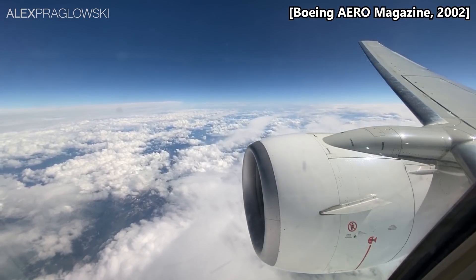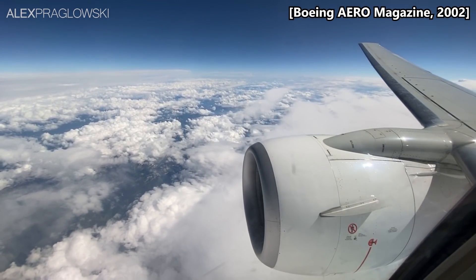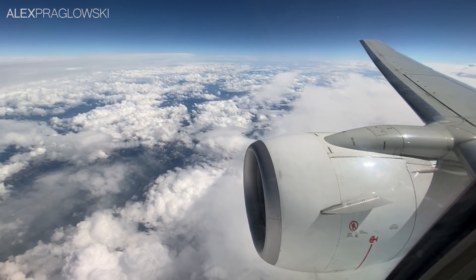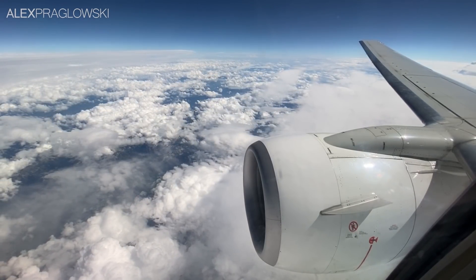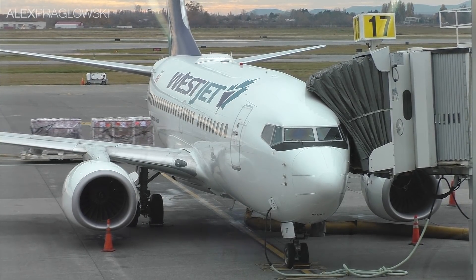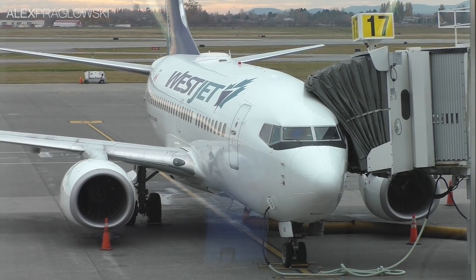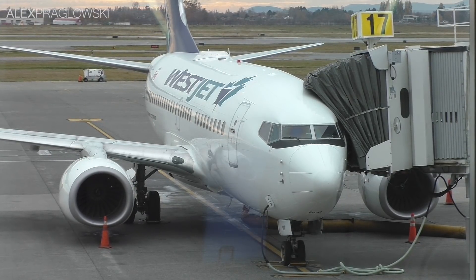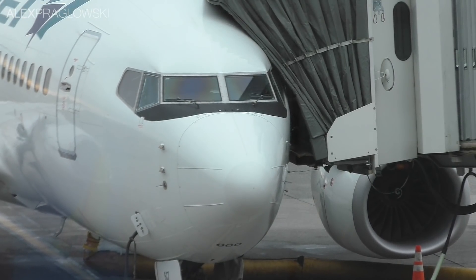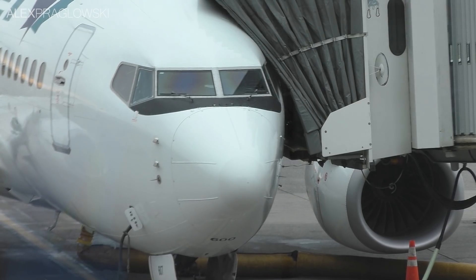Although the 737 NGs all share the same basic wing design, winglets do affect flight characteristics and require some structural changes, and therefore this certification process was still needed. The trouble with the 737-600, like other aircraft shrinks, is that it carries fewer passengers relative to the weight of the aircraft, which is more optimized for the larger variants. Since those larger variants can carry more people and sell more seats, the 600 isn't the most economical 737.